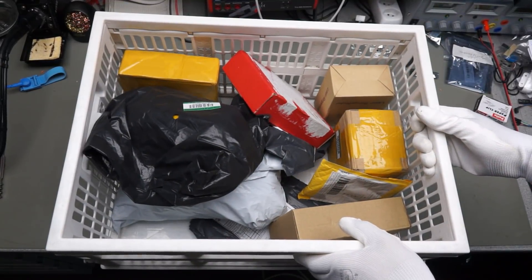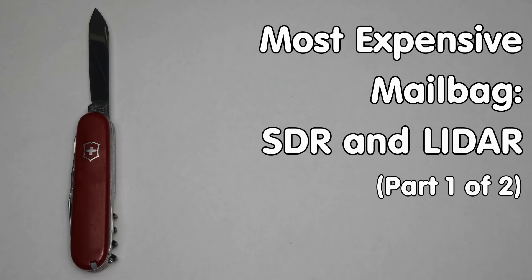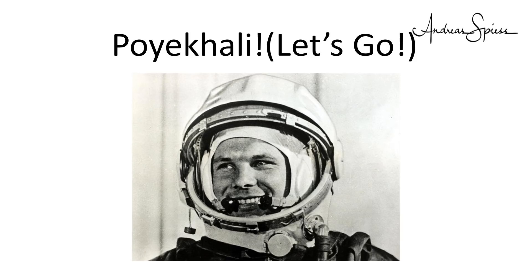A new mailbag arrived. This is a very special postbag. As you see, I even cleaned my Swiss army knife. Why? Because this is the most expensive mailbag I ever did. Circumstances and the well-meaning gods of international logistics made it possible. Again, I had to separate it into two parts. Poyechali, as Yuri Gagarin said before he started his first flight to orbit.